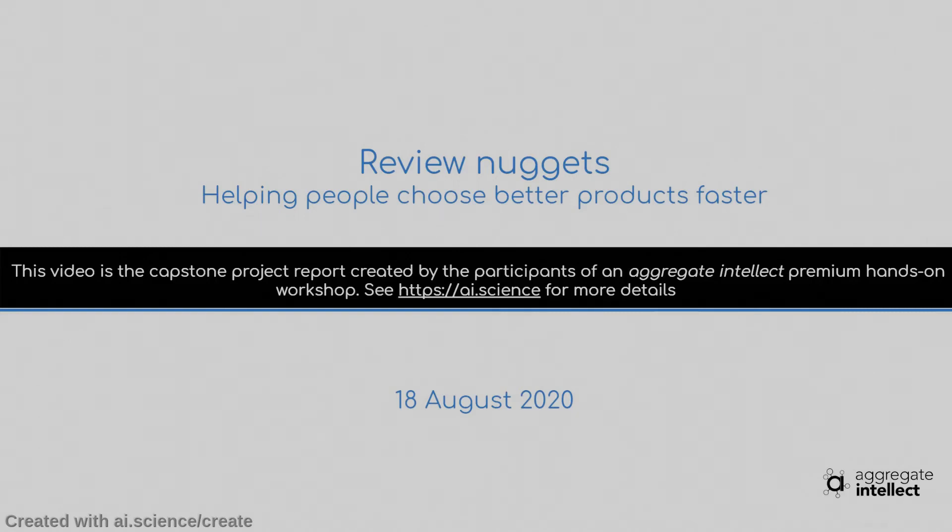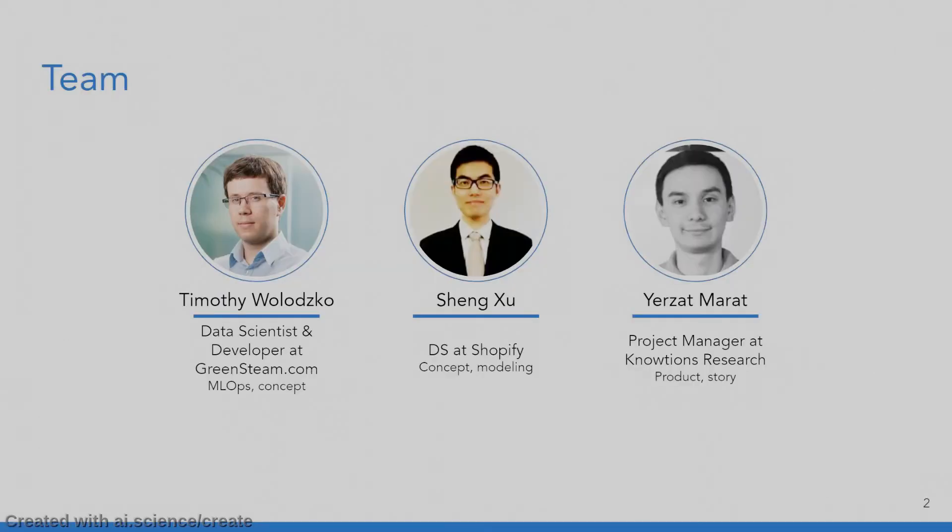Review Nuggets — helping people choose better products faster. We're a team of three data scientists that worked on this product. First up, we have Timothy Wolotsko, a data scientist and developer at GreenSteam.com, who worked on the MLOps portion and the concept. Sheng Su, a data scientist at Shopify, worked on the concept and the models. And myself, Yerzat Marat, a project manager at Notions Research — I worked on the product and the story.